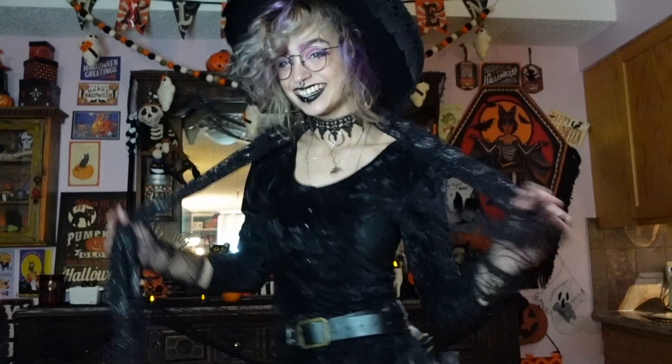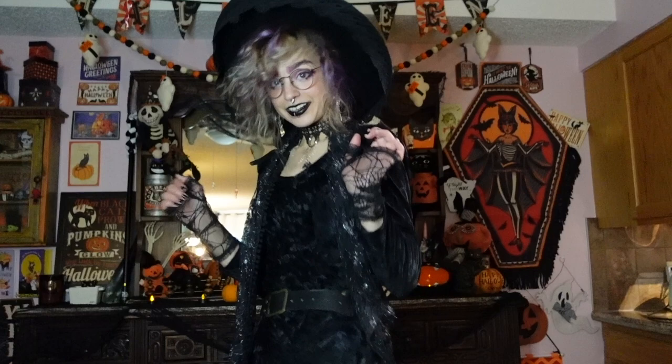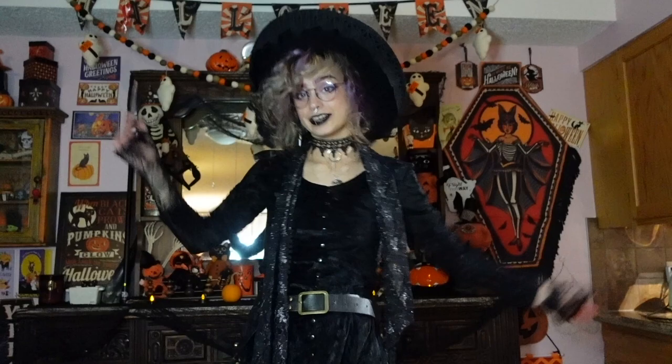I'm wearing a little table runner as a sort of shawl or scarf — very fashion. I like it because it's very sparkly and just adds a little glitter touch. I love glitter personally; I know a lot of people that like Halloween decor don't like glitter in theirs, but I love it in mine.